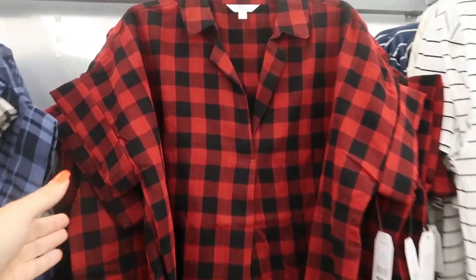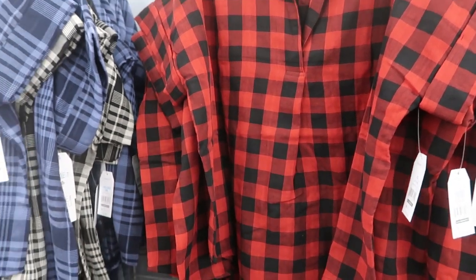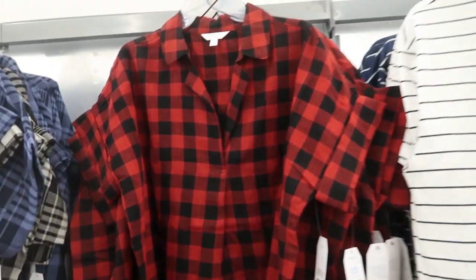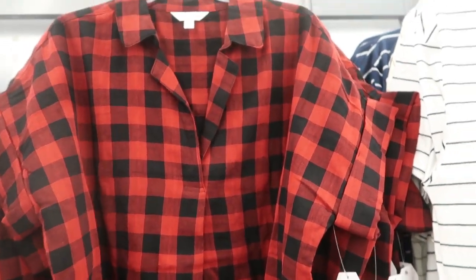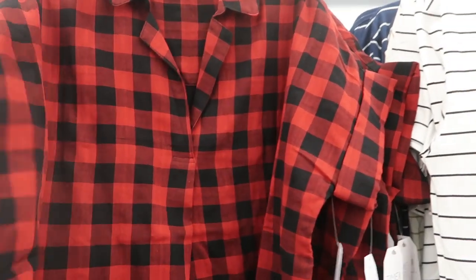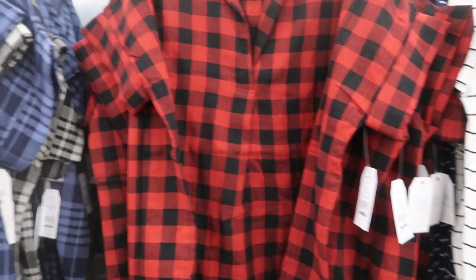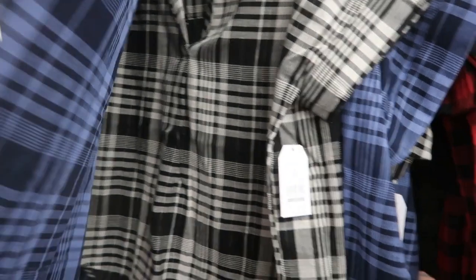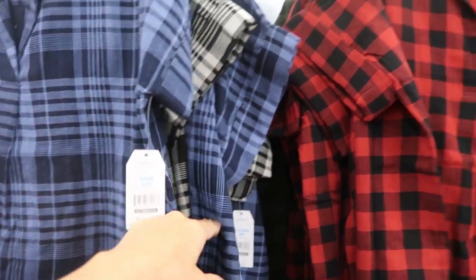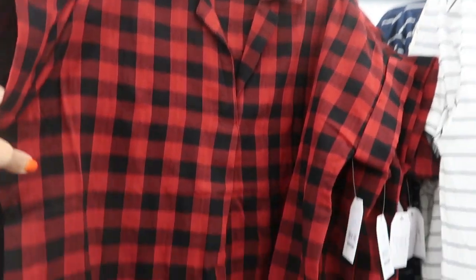I showed you guys these short-sleeve little plaid tops in a haul and also in the shop with me, but I'm seeing some new prints and colors. I really love this — I have it in the olive and the black. It fits really nice, really good to wear with little shorts now and then with jeans and under cardigans in the fall. They have it in the red and black, also in the navy and blue, and the black and white plaid. These are $13.88, really nice fabric with this little roll-up sleeve detail.